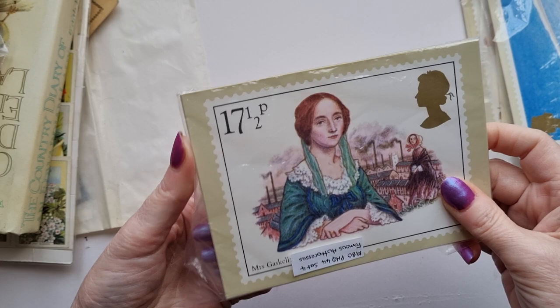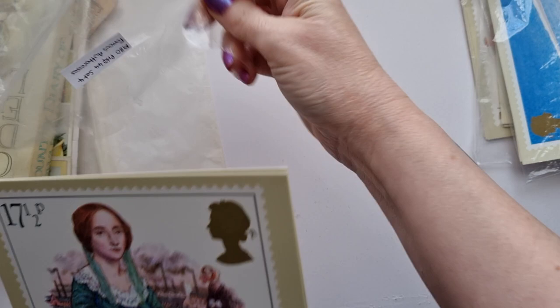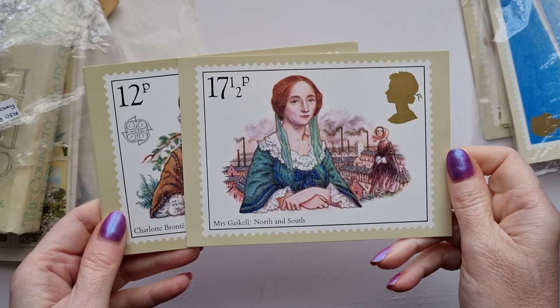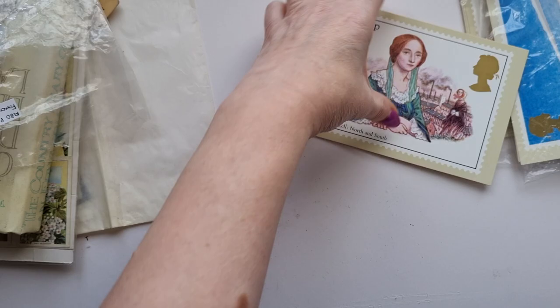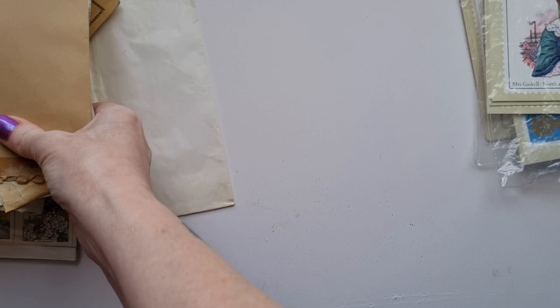Then I picked these up because these are famous authoresses. It's a set of four and it's from 1980. I'm hoping to do a journal that these could go in. These were designed by Barbara Brown in 1980. So we've got Mrs. Gaskell from North and South, Charlotte Brontë from Jane Eyre, George Eliot from Mill on the Floss, and Emily Brontë from Wuthering Heights. I've read all of these books. I particularly love both the Charlotte Brontë one and the Mrs. Gaskell one.